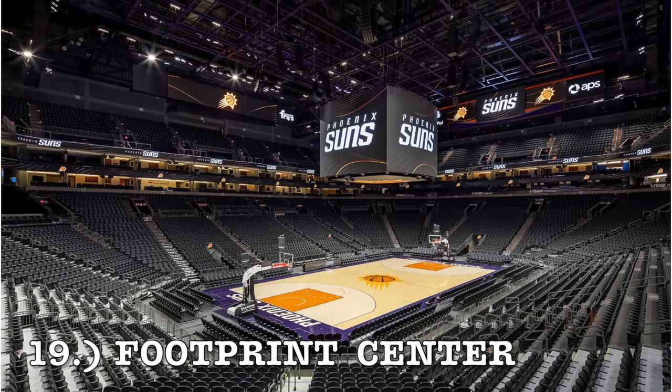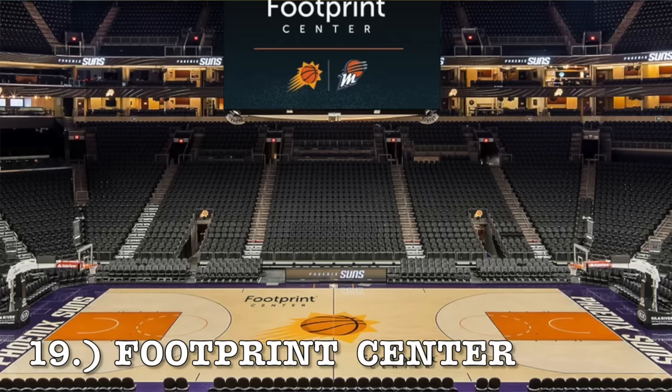At number 19, it's Footprint Center. This one recently got a renovation and it is the smallest-costing NBA arena by far — I believe it only costs $200 million. I really have nothing against it. I know a lot of people think it's pretty bad, but I don't mind it. I used to like the Suns' color scheme back when they had Steve Nash and Amar'e Stoudemire — more of the purple type color scheme — but it seems like they kind of went away from that. Either way, that comes in at number 19.